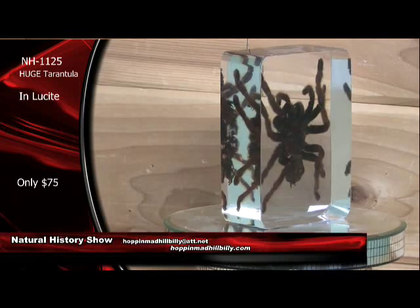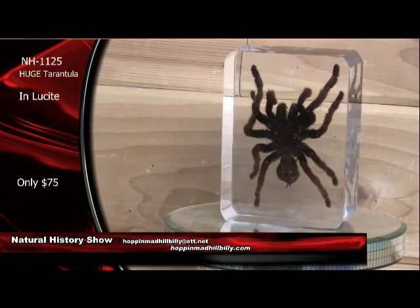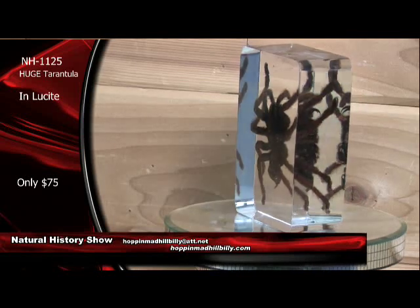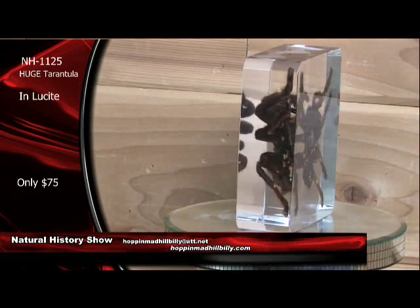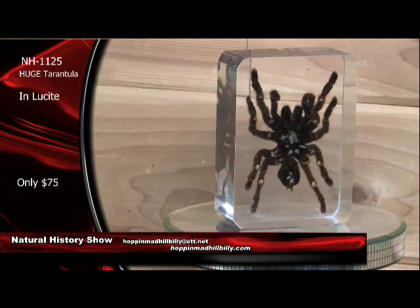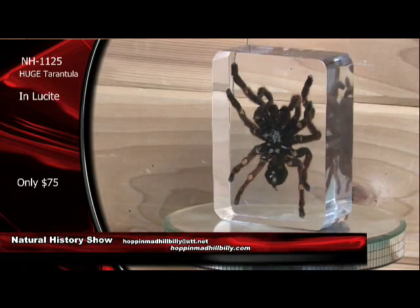Big spider, man — you can see really good detail. And these are done very, very well. The fangs on these things are just unbelievable. And only $75 each — you can't go wrong there. We do have a limited, limited supply of these here. We've already got one order that's come in via the internet on these. Fantastic. The Natural History Show, right here at the Hillbilly Broadcasting Network. NH1125. Killer tarantula.